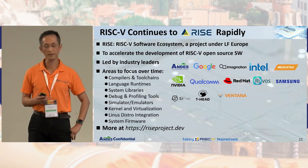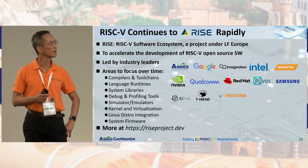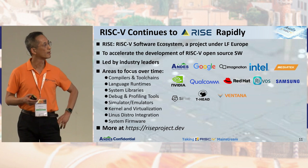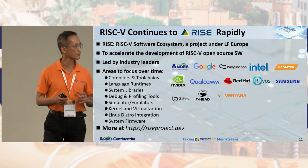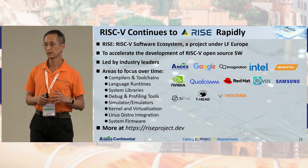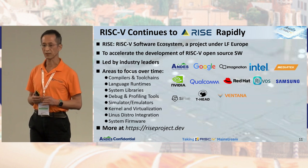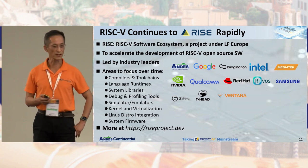Last but not least, RISC-V continues to rise rapidly. RISE is a RISC-V software ecosystem project under the Linux Foundation Europe to accelerate the development of RISC-V open source software, led by industry leaders — and Andes is proud to be part of it. The initial focus is on compilers, language systems, simulators, Linux, virtual machines, and Linux distributions. Please visit riseproject.dev for more information and join us to make the RISC-V software ecosystem more complete. Thank you.